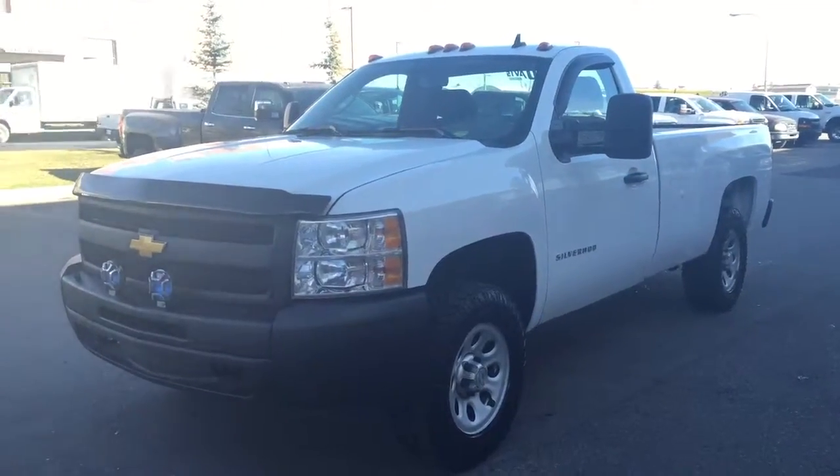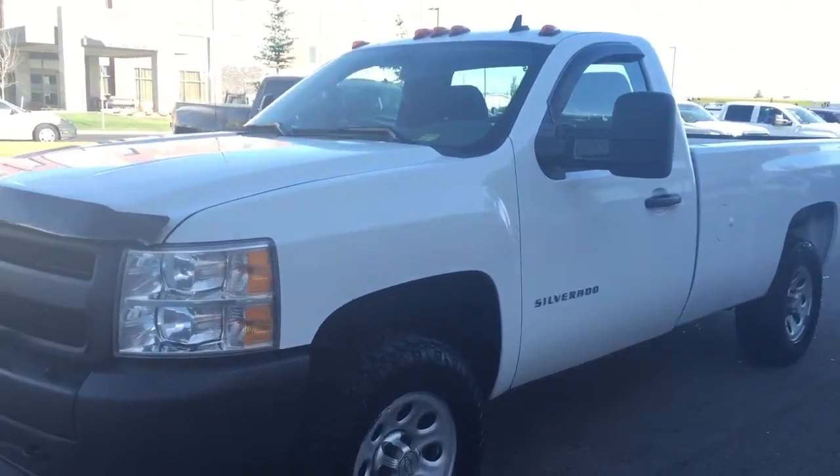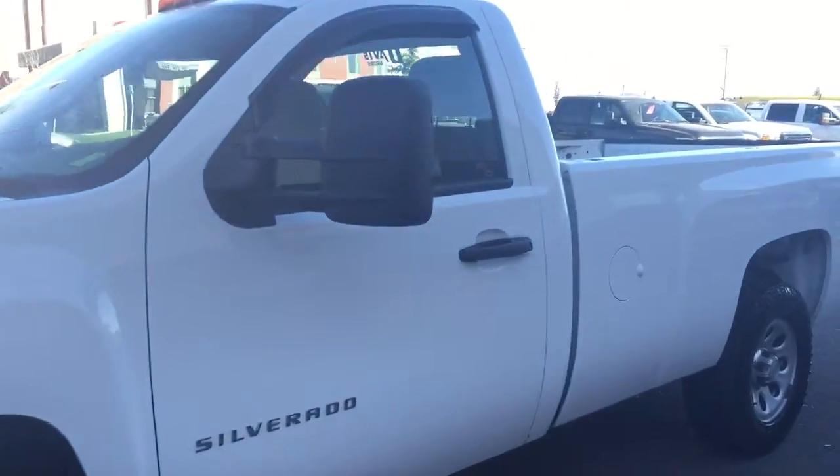Welcome to Davis Chevrolet. This is a pre-owned 2011 Chevrolet Silverado in the color white.